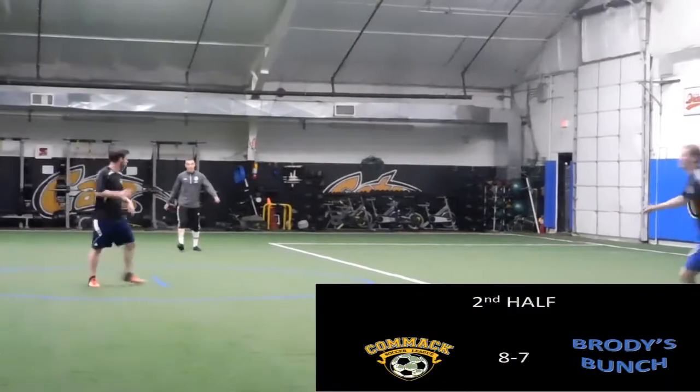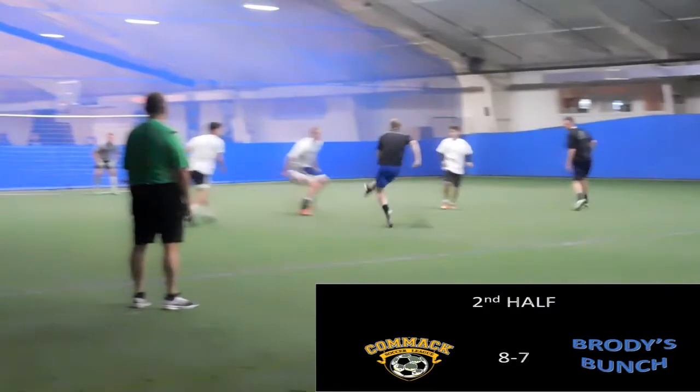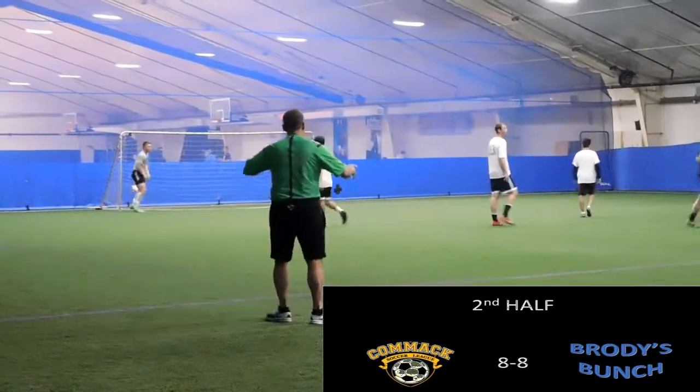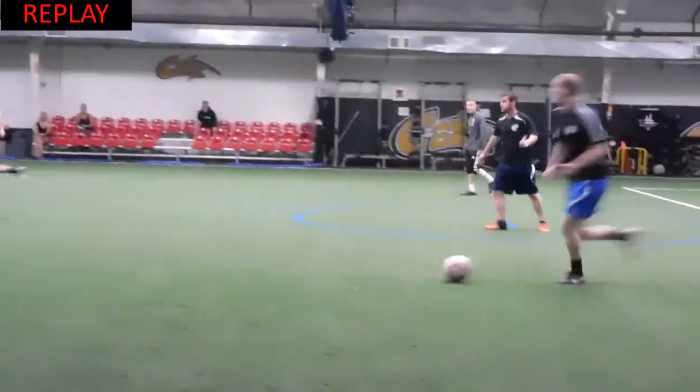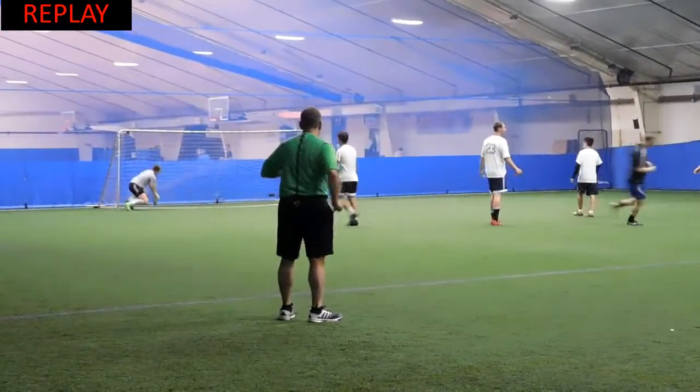The defender for Brody's team picks the ball up and takes it up into space. Nobody really pressuring him — he picks it up, takes a shot on goal, and beats Scott Flores from distance. Looks like he just caught Comac off guard, as he took it up and looked like he wasn't even going to shoot, then put it right by Scott.